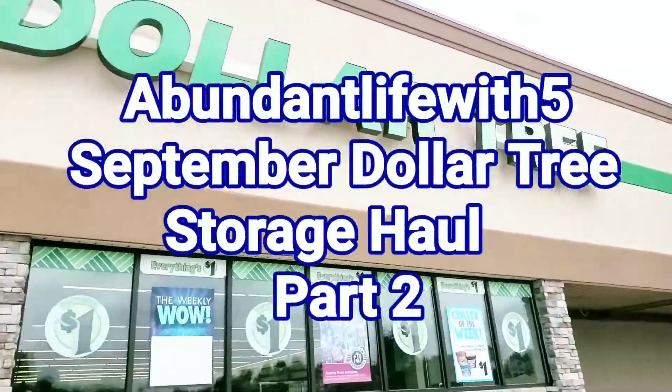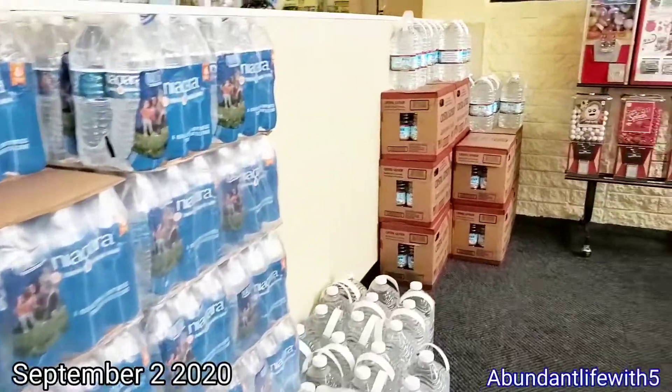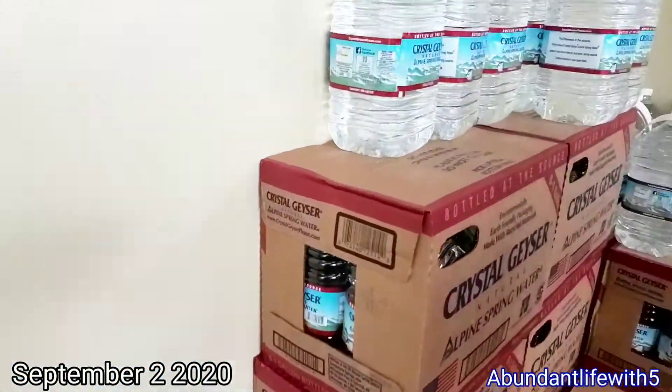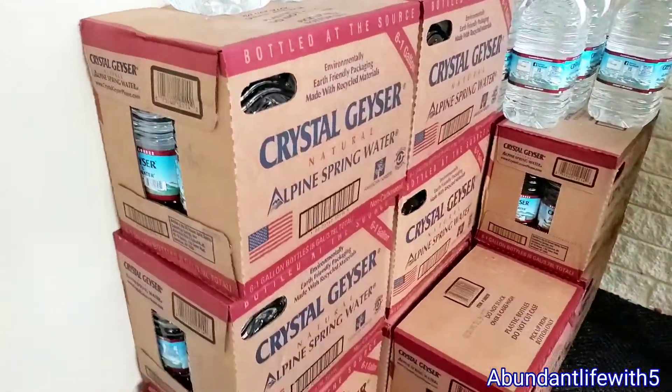We are at Dollar Tree. We're going to get some water for storage. We have lots and lots of water today, so we're going to grab a couple of them. They're a dollar — it's a case of six. This is the water that we use for our RV, and we're also going to store some as well.